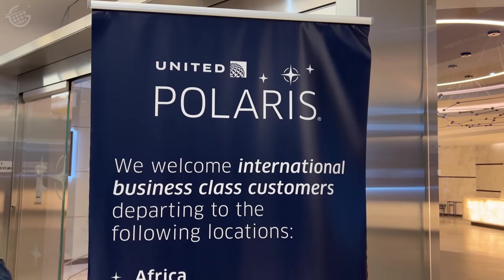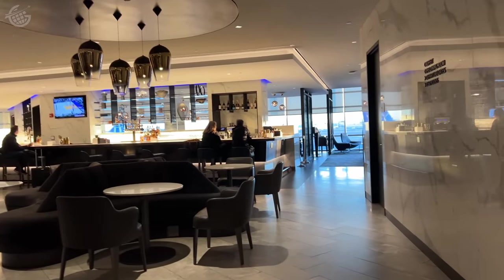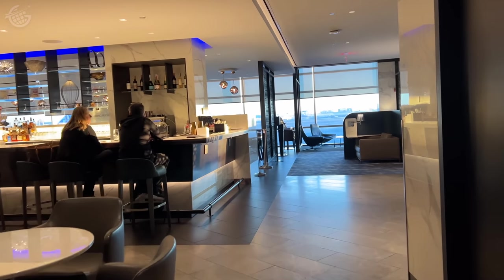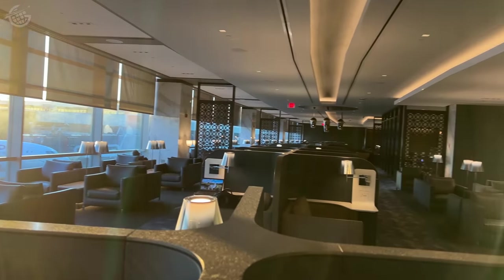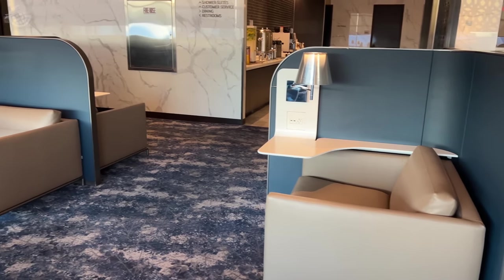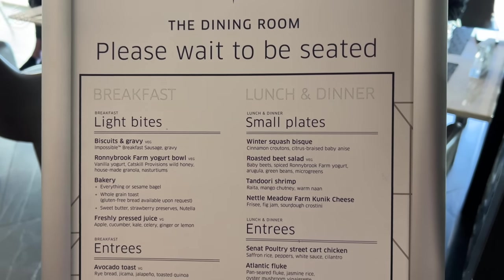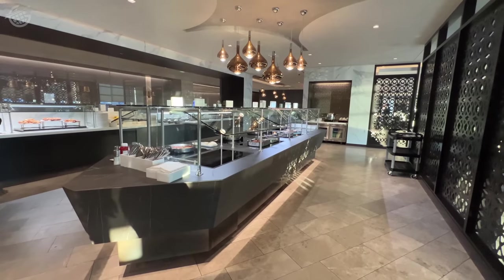Only international business class passengers are able to access the Polaris Lounge. And a massive benefit of these early morning flights is that the Polaris Lounge just isn't very busy. Since most international flights leaving the East Coast are scheduled for the late afternoon and evening, our only experiences here have been seeing it quite full. I've never seen this lounge so empty — this is a reason to book this flight just by itself. We did arrive before the dining room opened, but that soon changed. We opted to grab something from the buffet rather than eat breakfast in there.